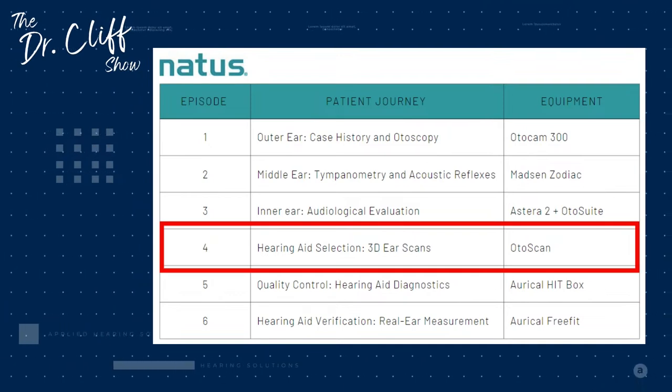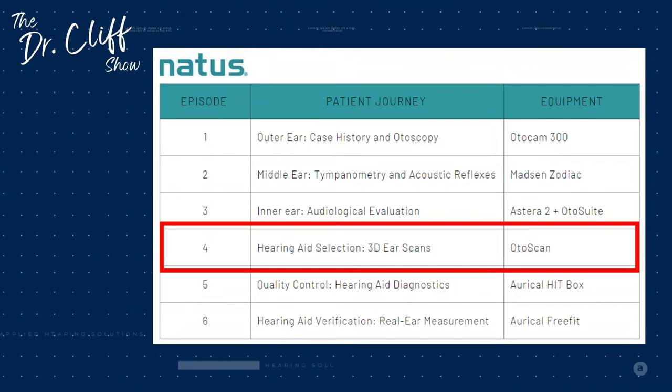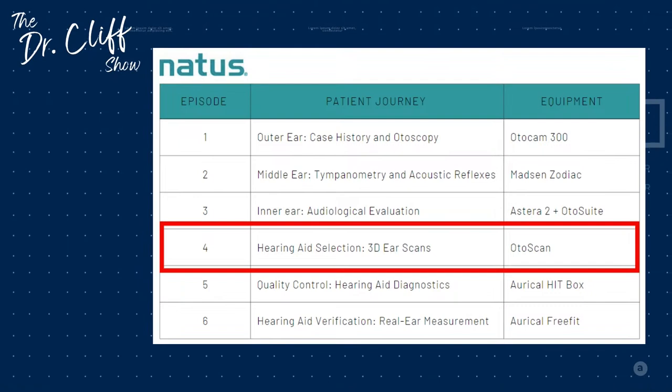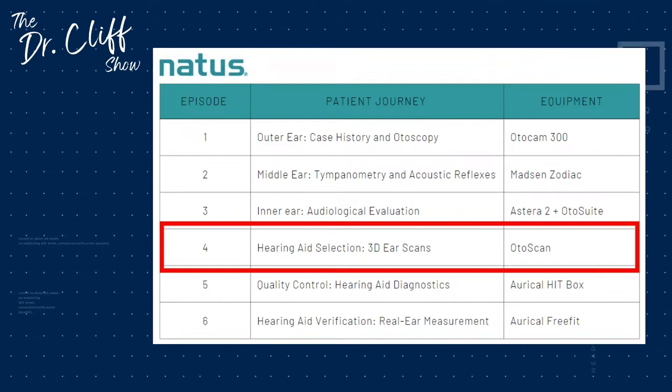We are doing a six part bonus series and all of this stuff ties together, so make sure you go back and watch the earlier episodes. Next week we're going to be talking about hearing aid selection and 3D scans — this next episode will be really cool because it will help you understand why we're making certain decisions on certain hearing aids and technology. We'll also be doing 3D ear scans, which is more innovative than traditional silicone impressions. We really appreciate you tuning in — hit that like button, subscribe with notifications on so you don't miss newly released videos.